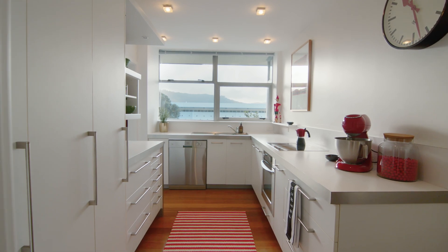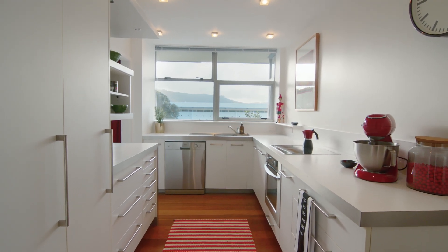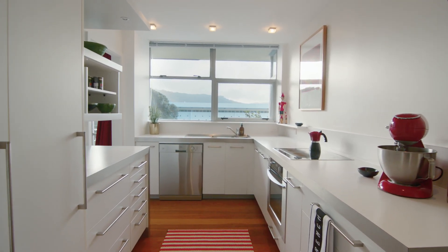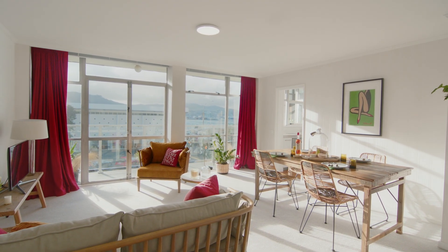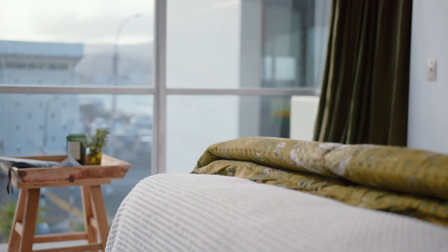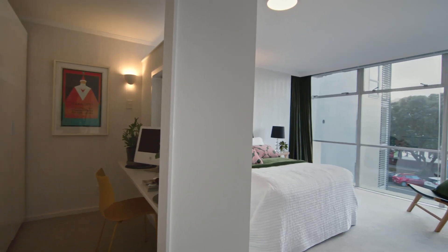Designed by prominent modernist architect Alan Wilde, with classic clean lines to maximise sun and views. One of only 10 units in the landmark building, where each apartment has the luxury, privacy and security of a complete level to itself.